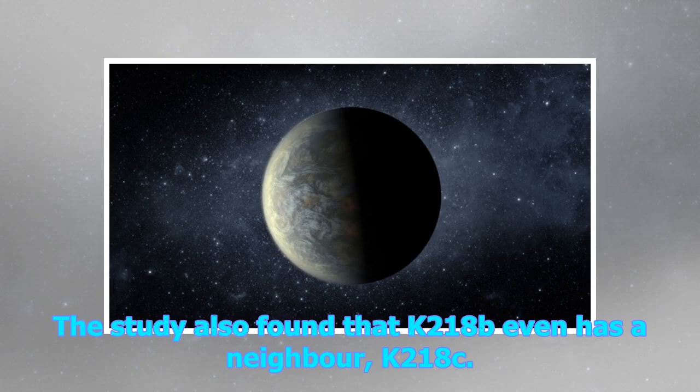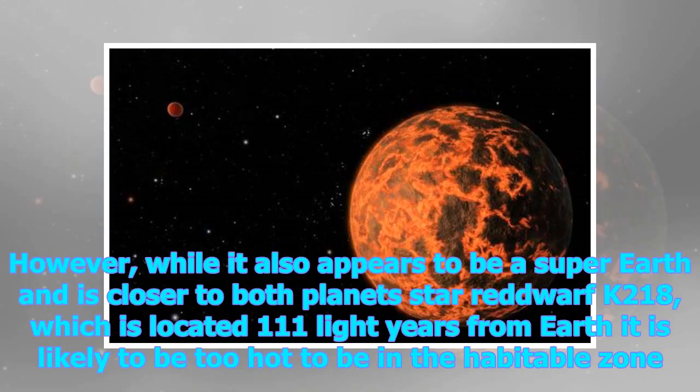The study also found that K2-18b even has a neighbour, K2-18c. However, while it also appears to be a super-Earth and is closer to both planets' star — red dwarf K2-18, which is located 111 light-years from Earth — it is likely to be too hot to be in the habitable zone.